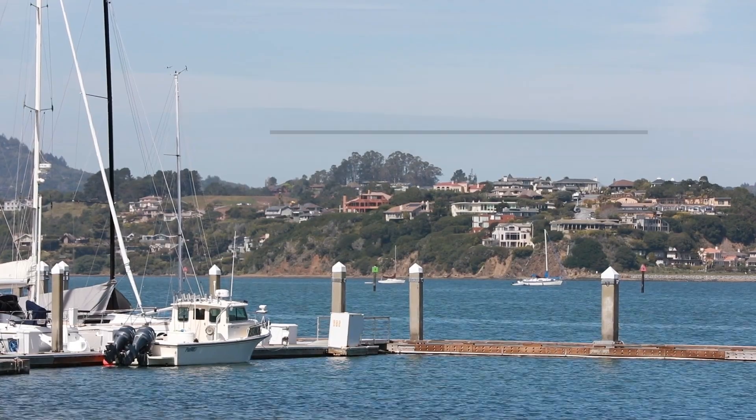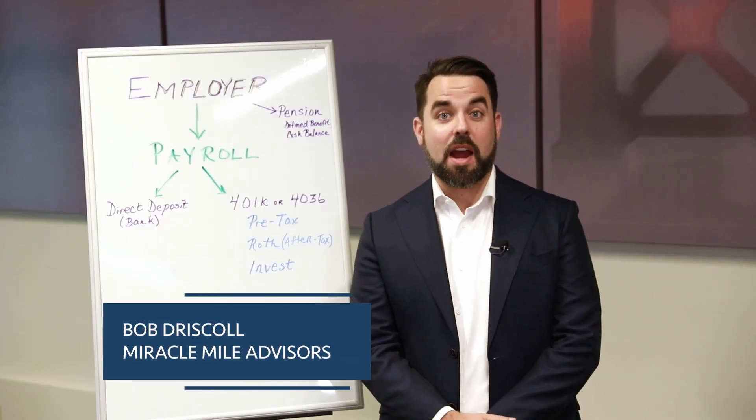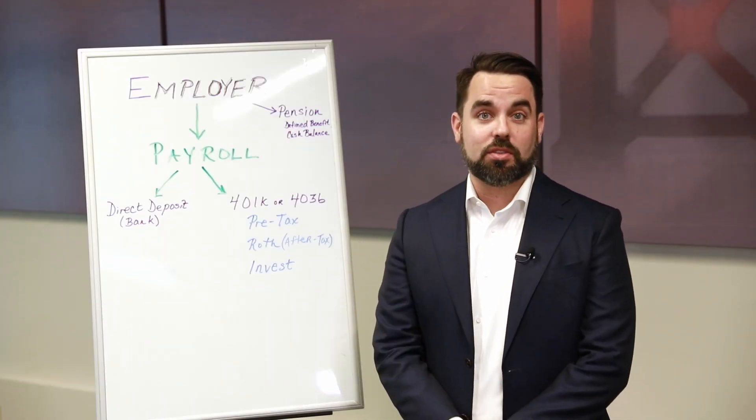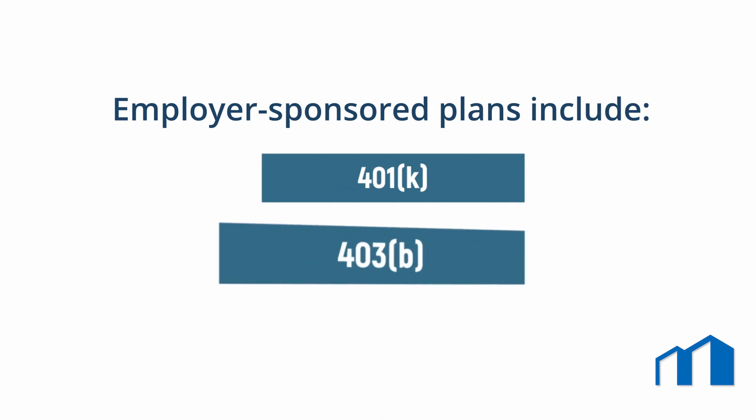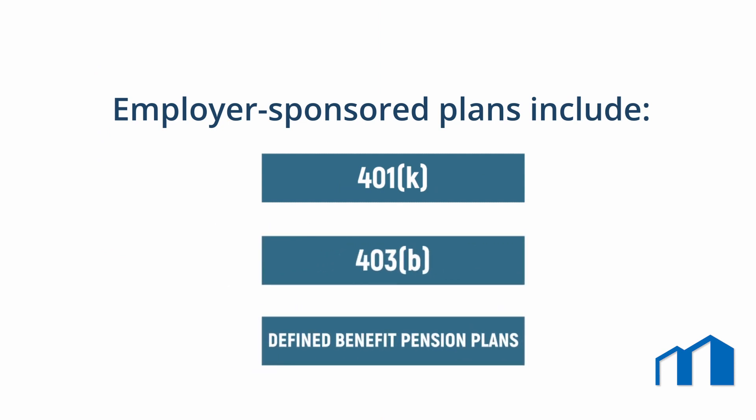Employer sponsored plans are often the primary source of retirement money in addition to Social Security income. Employer sponsored retirement plans include 401k, 403b, and defined benefit pension plans.